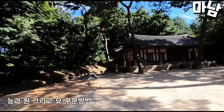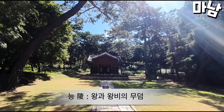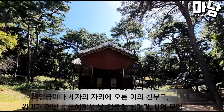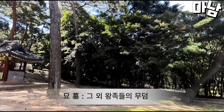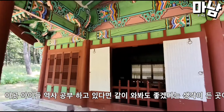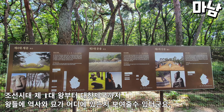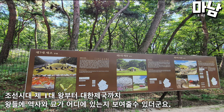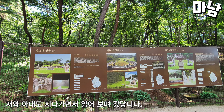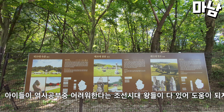How to distinguish tombs, circles, and burial mounds is explained. There was a place I thought would be good to visit with children if they were studying history. From the first king of the Joseon dynasty to the Korean Empire, you could show children the kings' history and where the tombs are. My wife and I passed by and read the panels as we went. There were all the kings of the Joseon dynasty listed, so I thought it might be helpful for children who have a difficult time studying history.